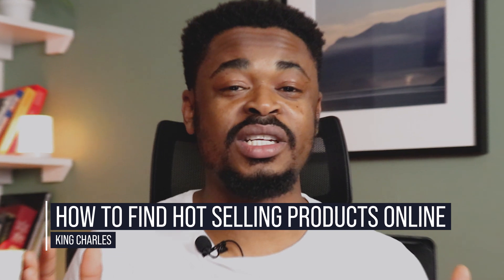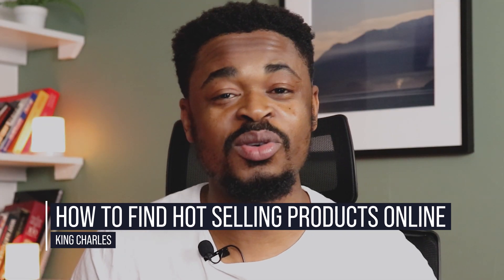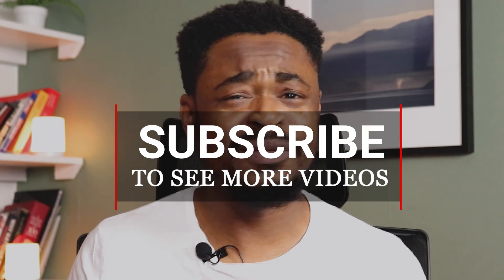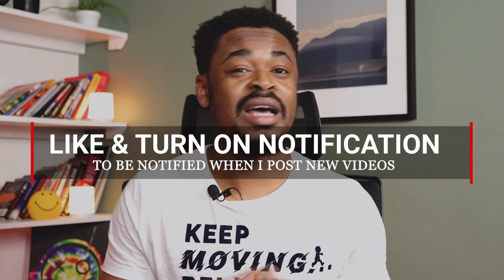My name is Charles and I'm passionate about people and businesses. I love to see people and businesses grow and that's what I do on this channel. If this is your first time on this channel, subscribe and turn on the notification because I create videos about online marketing, business, entrepreneurship, make money online, and life. Like this video, share this video. What product do you intend to sell or are you currently selling? Drop a comment in the comment section and I'll give you feedback.